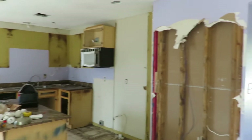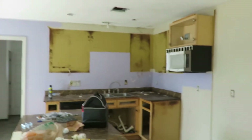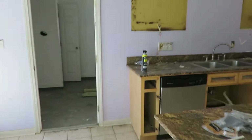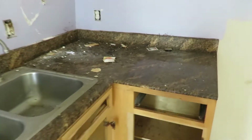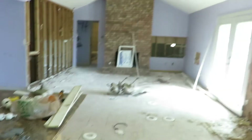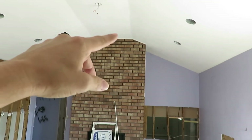We already started tearing some of the sheetrock out where they decided to bust it up. The kitchen is completely gone — we're tearing all that out. All that brown you see — unfortunately that's how some people live — that is roach feces. You can see just trails and trails of it. This is not sanitary, all this needs to go. This is getting completely ripped out and it's going to be an entirely new kitchen.